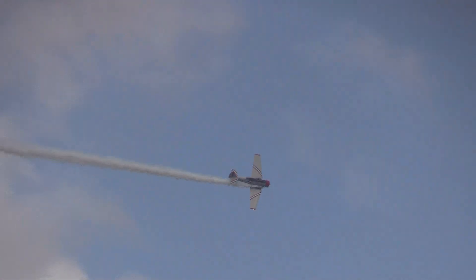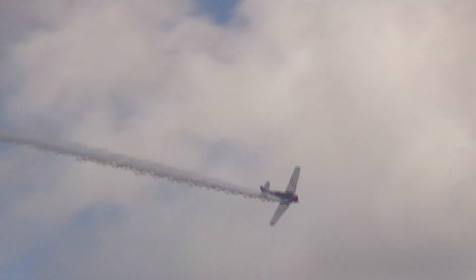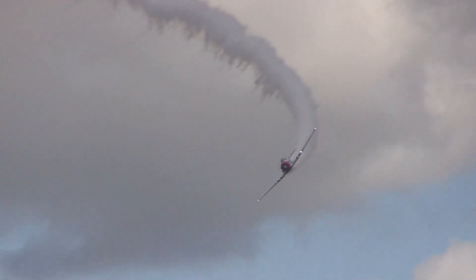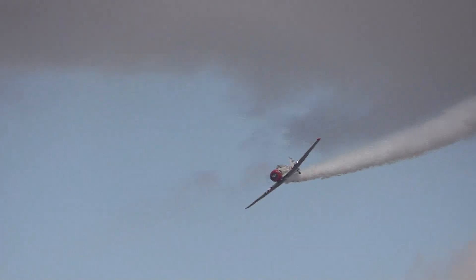All right, ladies and gentlemen, get your recording devices ready — get that camera, camcorder, cell phone, sketch pad, although you better be quick with it. Here he comes from the right — here's Chris Thomas for the photo pass.